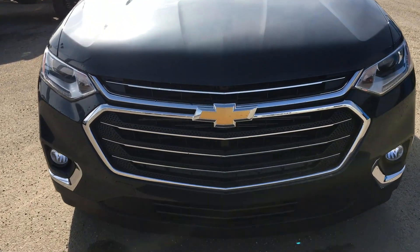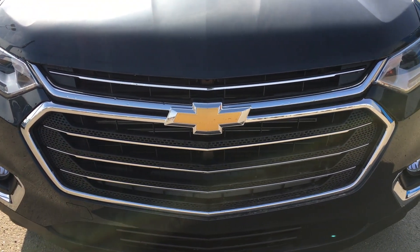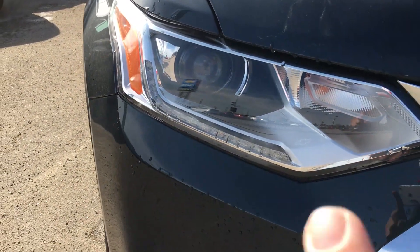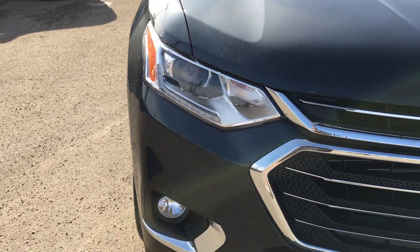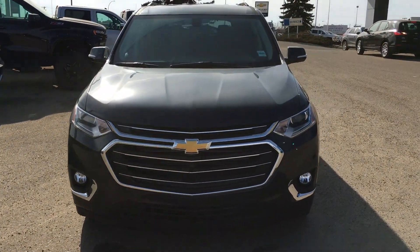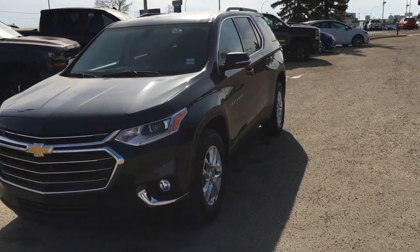Now this is the sporty front of this Traverse. As you can see it's an LT edition, so that means a lot of chrome trim with that split grille and here are your wraparound headlamps. As you can see there is a projector right there and that nice LED strip just to add a little bit of distinct presence at night. This vehicle also does have acoustic windshields that make that cabin very quiet.